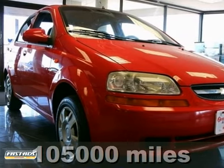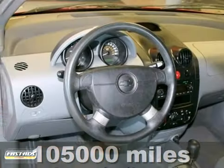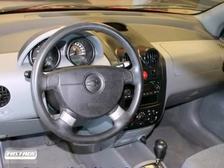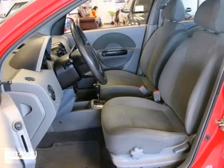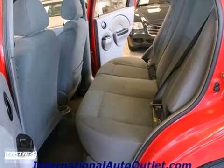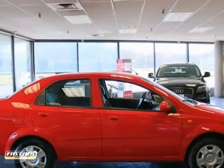Here's an immaculate 2004 Chevrolet Aveo LS. It comes with a clean history report. This one will give you some great gas mileage, and it looks and drives like new. With some great features too, like CD player, power windows and locks, and a 4-speed automatic. Stop in and take your test drive today before it's gone.